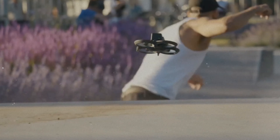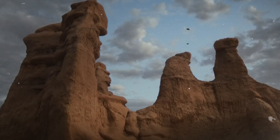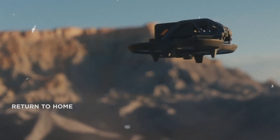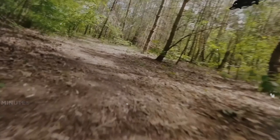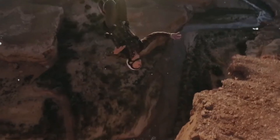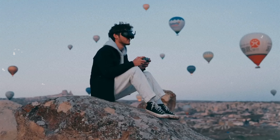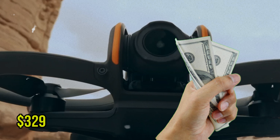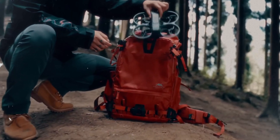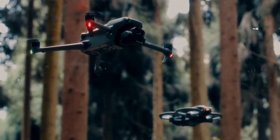We're excited to get our hands on the DJI NEO and put it through its paces in the real world. While it might not be ideal for professional photographers or videographers, the NEO offers a compelling package for beginners, social media enthusiasts, and potentially even first responders. With its competitive price point, rumored to be $329 for the Fly More Combo, the NEO has the potential to be a game-changer in the entry-level drone market.